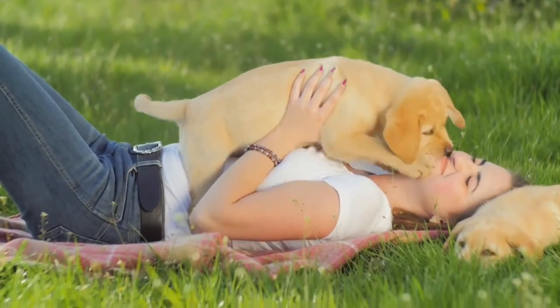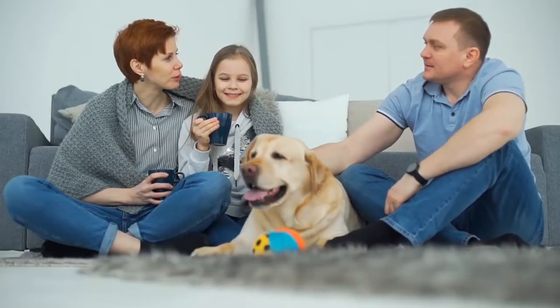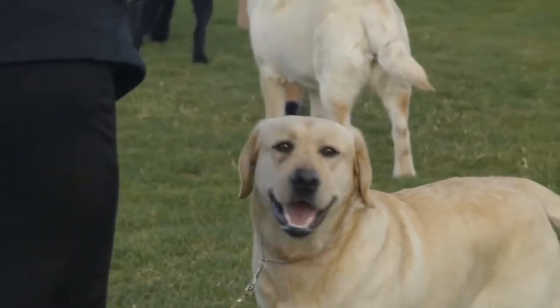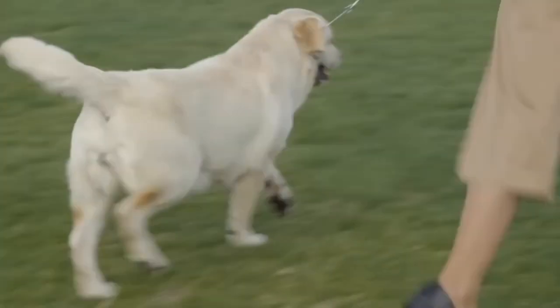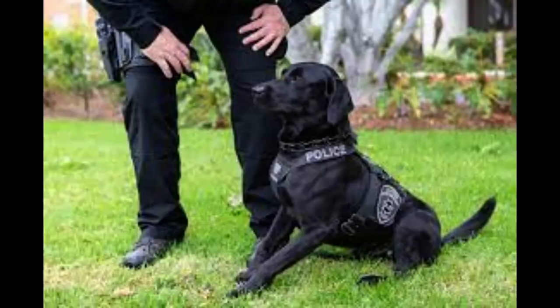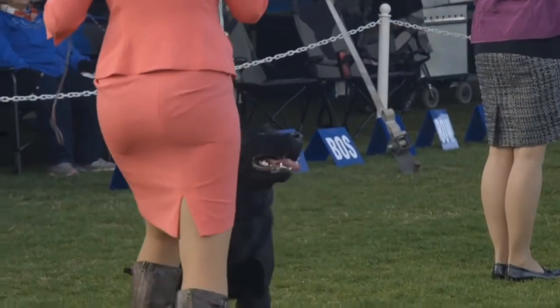Today's Lab is as good-natured and hard-working as their ancestors, and they're also America's most popular breed. Modern Labs work as retrievers for hunters, assistance dogs, show competitors, and search-and-rescue dogs, among other canine jobs. The Labrador Retriever is a highly intelligent dog, and it is said that they are the easiest breed of dog to train and will learn commands quickly.